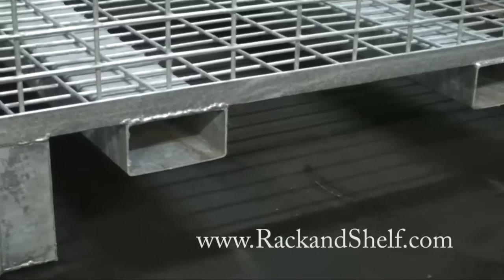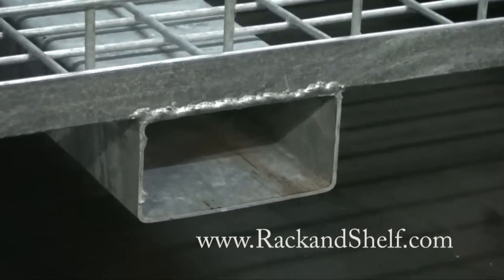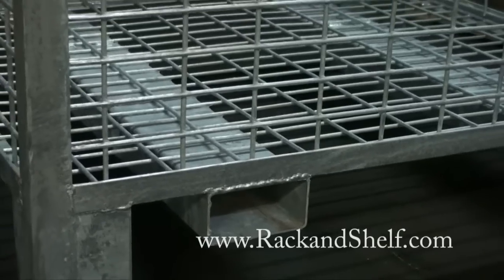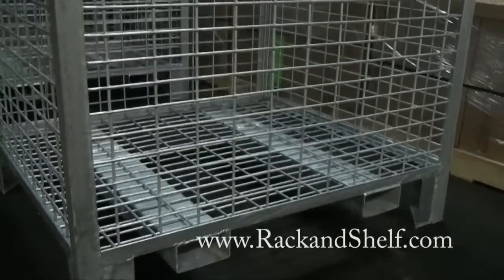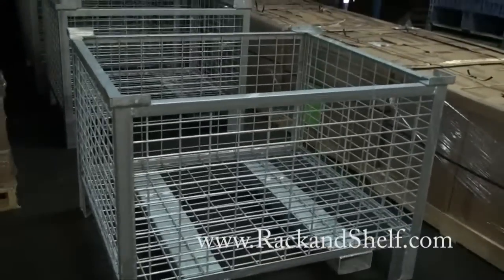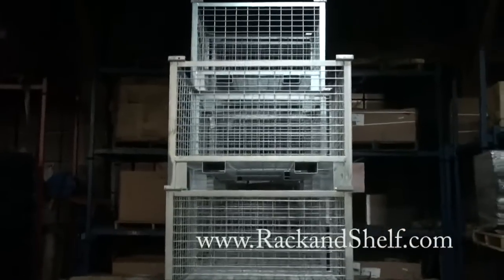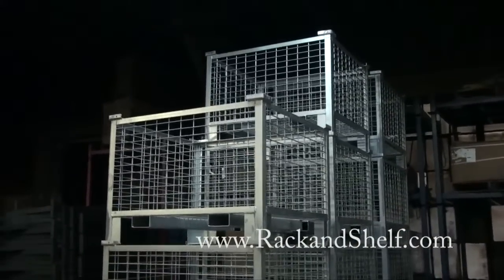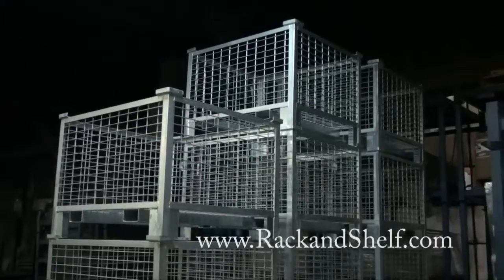We specialize in custom sizes and colors and we can do custom sizes affordably. Rigid wire container options and accessories include fork pockets or fork tunnels, fork stirrups, heavy duty feet with steel gusset, optional half drop gate for easy access, removable or attached lids, casters — rigid and swivel — plain or engraved metal label tags, and special paint colors.